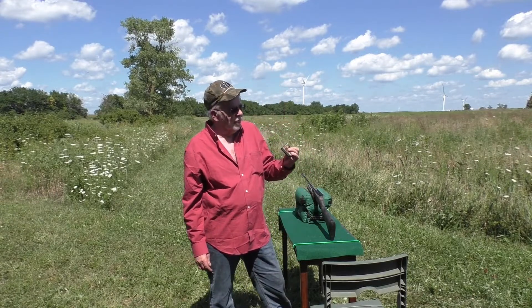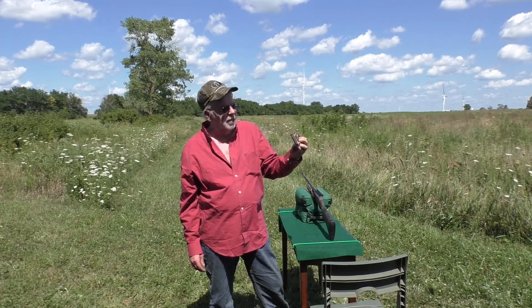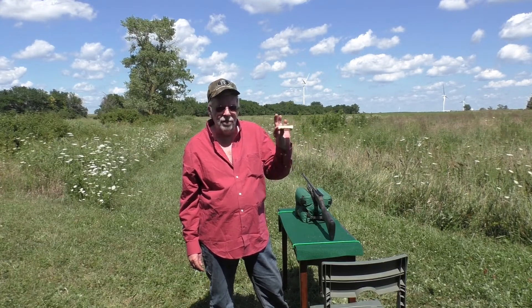My friends at Federal were nice enough to send along some of their 410 Tungsten Super Shot No. 9 loads. 410 bore, 13 sixteenths of an ounce, No. 9, 1,100 feet per second.